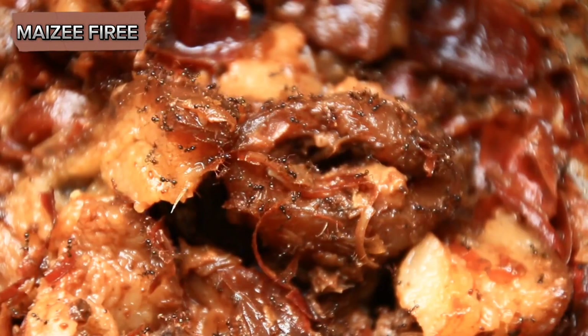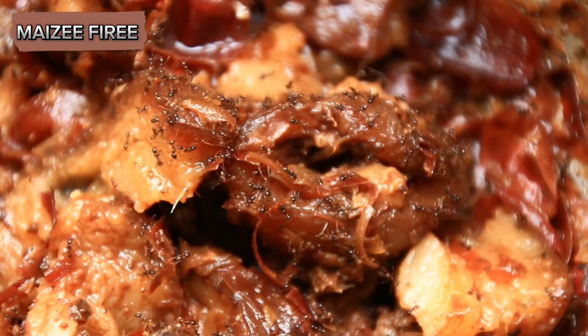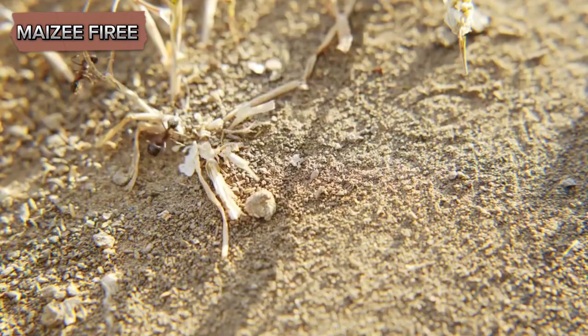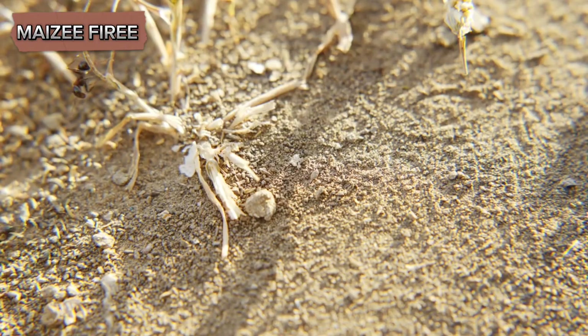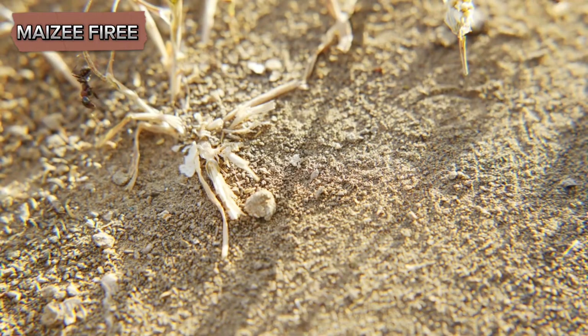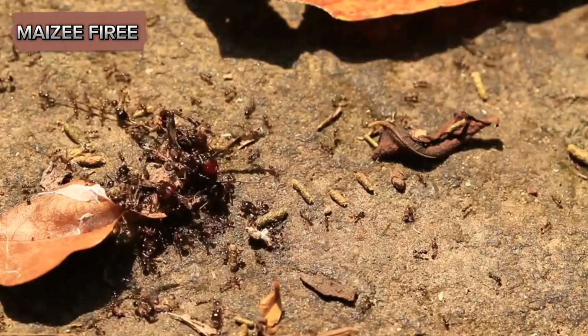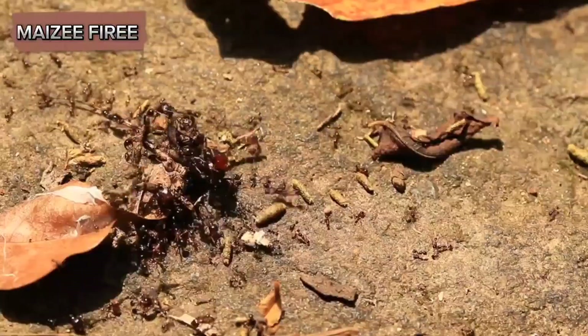These microorganisms can spread diseases that can potentially wipe out large portions of the colony if not promptly dealt with. By removing the dead, ants reduce the risk of infection and maintain a cleaner living space, which is essential for the health and survival of the colony. The behavior also has a chemical basis.